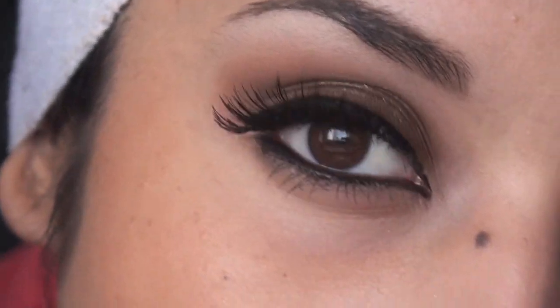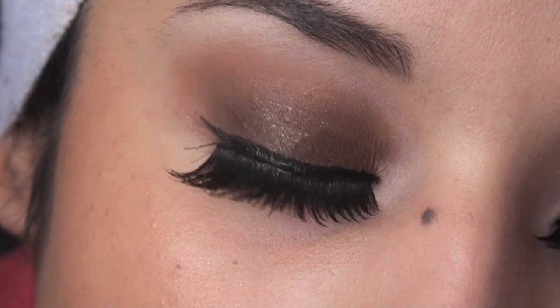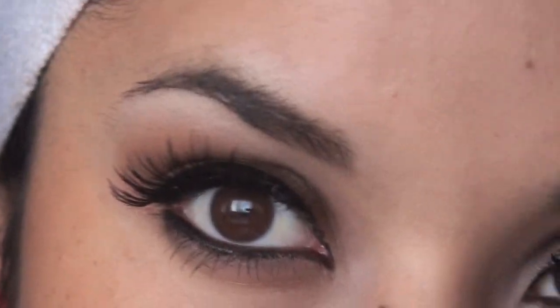I'm just going to take some and add it to the cheekbones like that. So we are pretty much done. Here's the close-up of the eye — looks really pretty. It's very wearable for the daytime because you didn't smoke it out with the dark brown, you smoked it out with the very soft brown. I hope you guys enjoyed the tutorial and I will talk to you guys later!